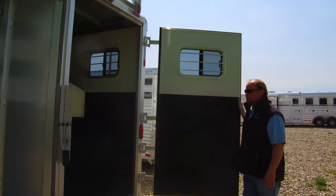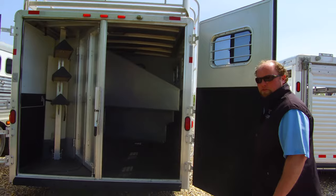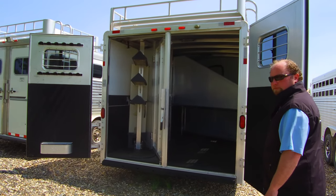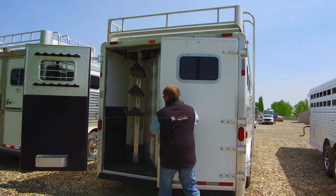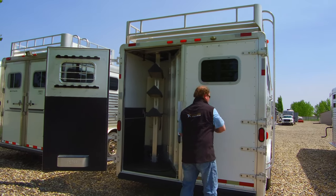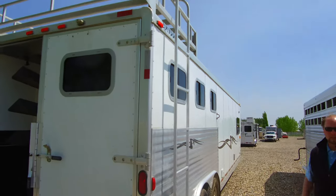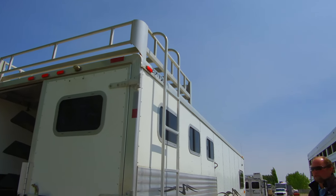Three horse back end here. It's got mangers obviously and the stud wall on the first stall. Roof fence as well. There's a ladder that will take you up to the hay rack if you want to put some hay up there.